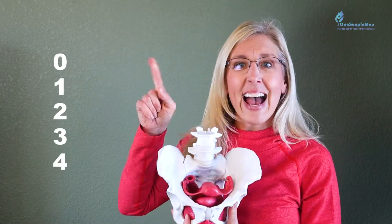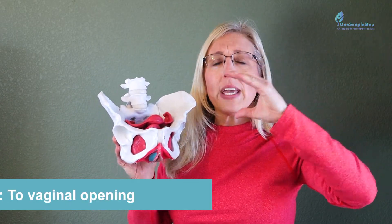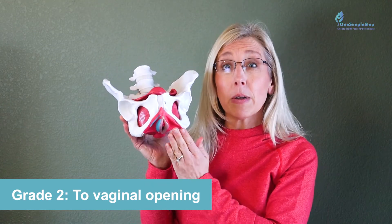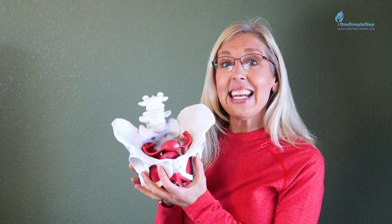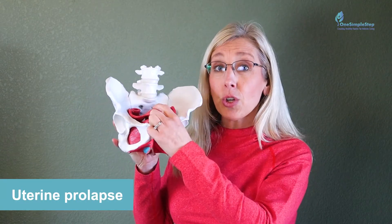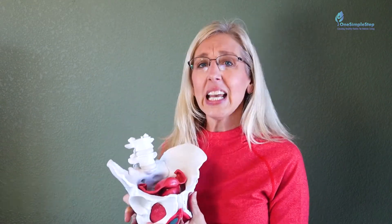We grade pelvic organ prolapse zero through four, as demonstrated by this picture. Grade zero is no movement of the internal organs. Grade one is slight downward movement. Grade two is to the vaginal opening or a little bit more — you may have seen a bulge. Grade three is outside of the vaginal opening, and grade four is maximum descent. If the bladder drops vaginally, that's called a cystocele; the uterus dropping is uterine prolapse; and if the rectum falls vaginally, that's a rectocele.